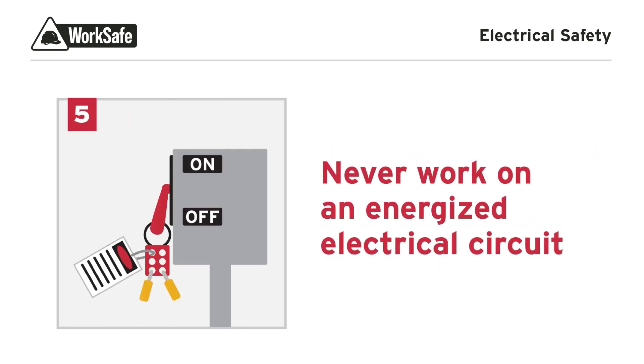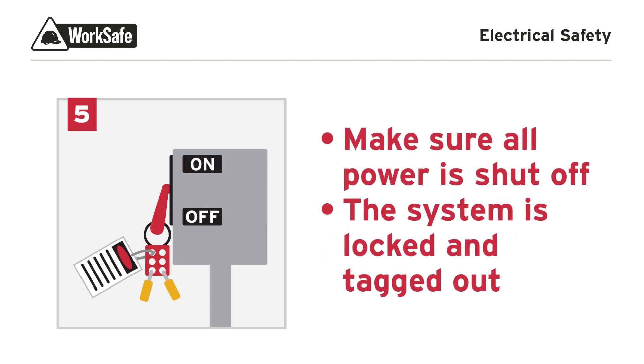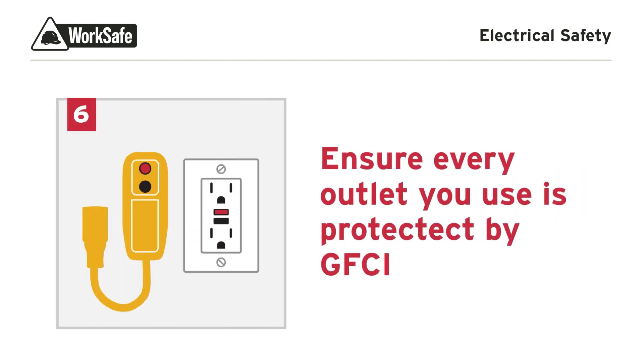Never work on an energized electrical circuit. Make sure all power is shut off and the system is locked and tagged out. Ensure every outlet you use is protected by a ground fault circuit interrupter.